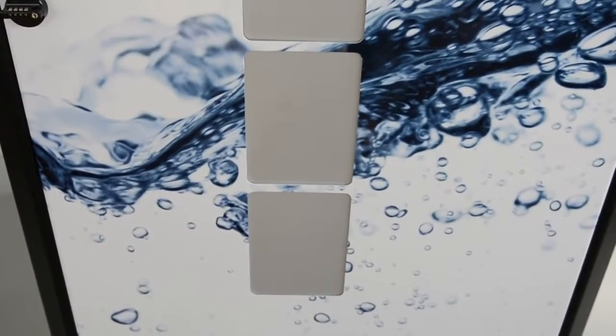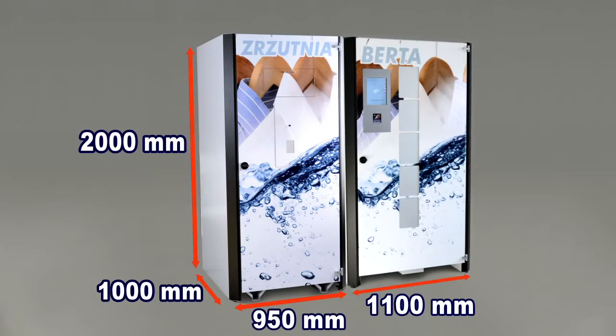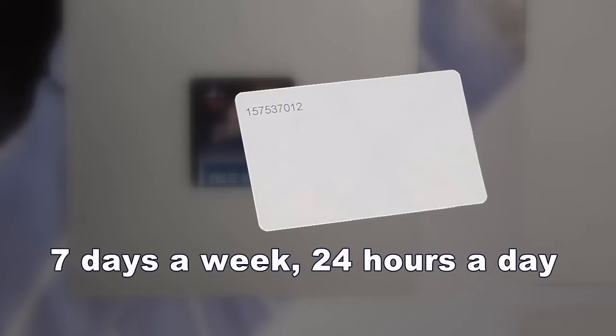Berta is quite large in size and its dimensions are described on our website. By using a simple swipe card, your employees can access the issuing of clean clothes and dumping of dirty clothes service 7 days a week, 24 hours a day.